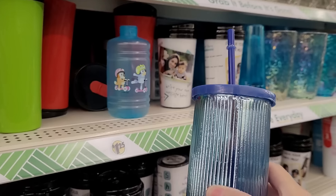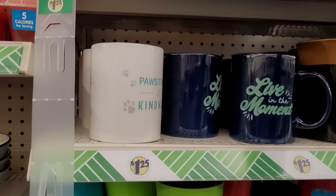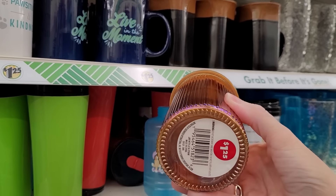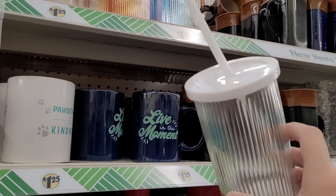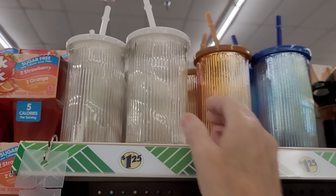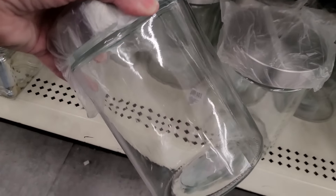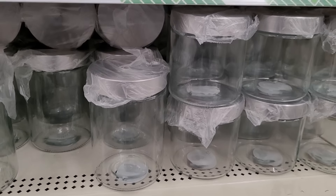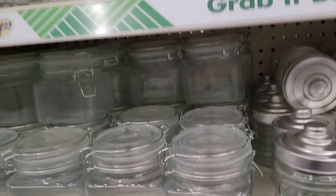Here's some more treasure tucked away — glass tumblers at $1.25! I love that they're glass because we don't have to worry about BPA; they can go right in the dishwasher. They come in blue, copper, or clear. I have so many of these — I use them in my kitchen and wash both the jar and the lid in the dishwasher. I just love all this Dollar Tree glass!